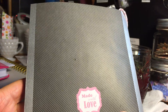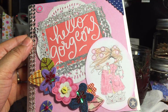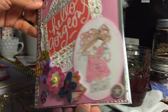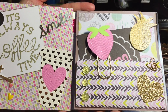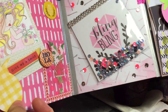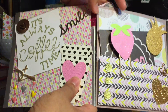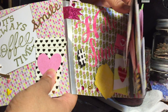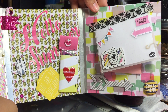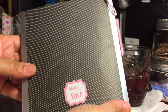Here we have the back — 'Made with Love.' So this is absolutely gorgeous. Let's look again: here's the front, flip this open, and if you flip this side, and then flip this side — this is beautiful, Gia, absolutely gorgeous. And there's the back side.